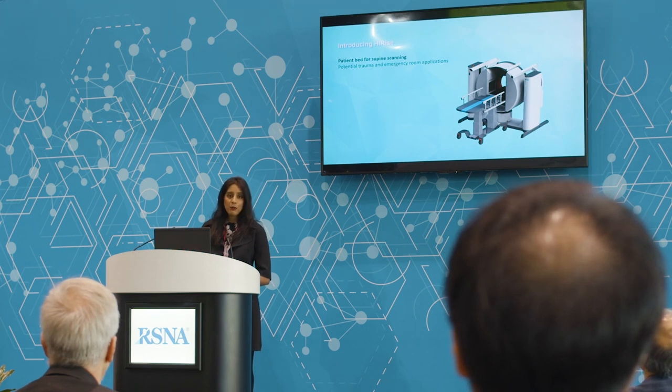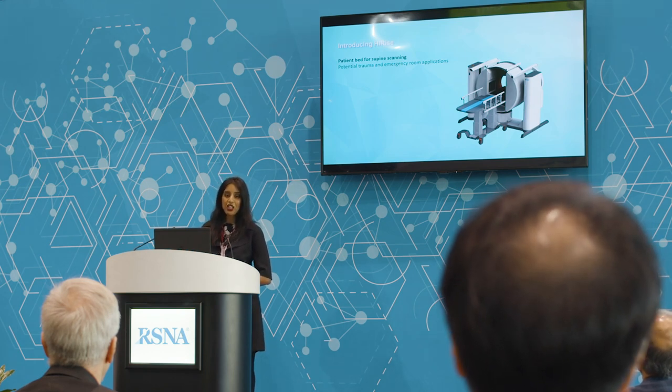We see potential application for this device in trauma settings, orthopedic urgent care settings, and in the emergency room. We're very excited for what's coming next. CurveBeam is ecstatic to be one of the leaders and to be constantly pushing the boundaries and creating new frontiers in orthopedic imaging. Here's to rising high — the sky is the limit. Thank you so much.